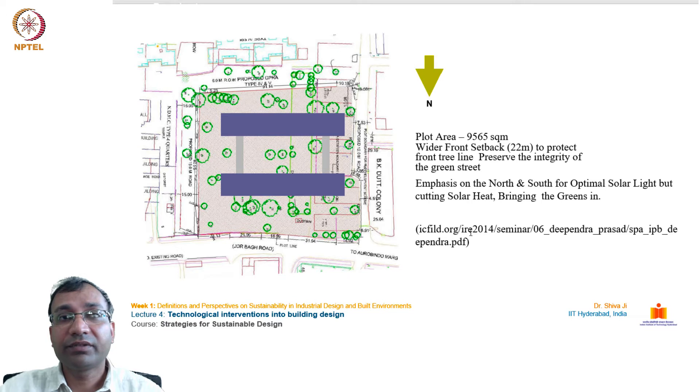The plot area is 9,565 square meters, located in the bustling Lodhi Colony area of New Delhi. The site setbacks include a 22-meter front line to preserve the integrity of the green street. It is near Lodhi Garden, a beautiful area with ample greenery, gardens, and historical heritage structures, which posed the challenge of maintaining the language of that area.